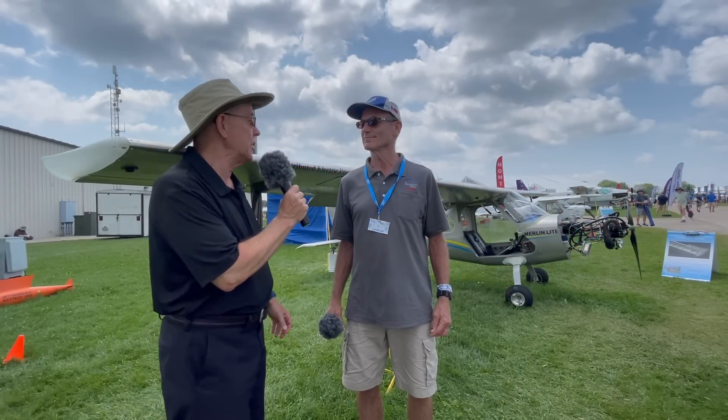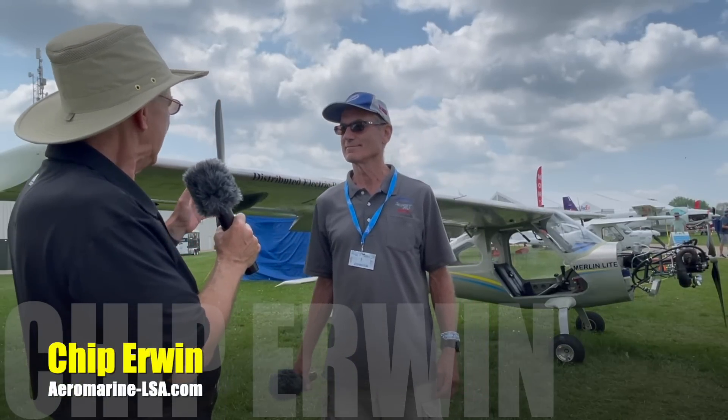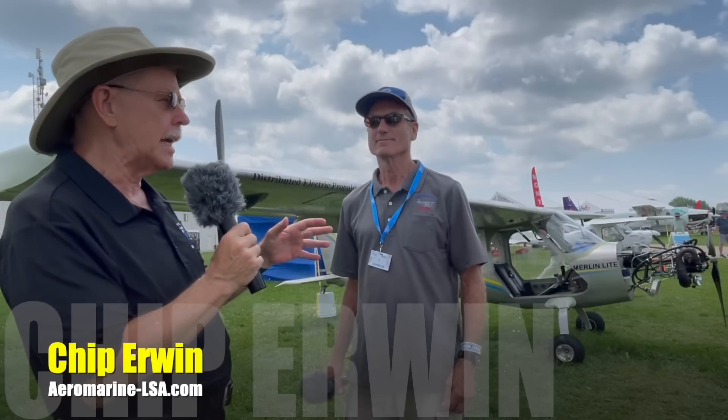We're here at Oshkosh, getting near the end. Had a little rain last night but blue skies again. I'm Dan Johnson talking to Chip Irwin, and this is the Merlin Light that created such a stir at last year's Midwest LSA Expo. Lots of people enjoyed reading about that, but this one has a big difference on it.